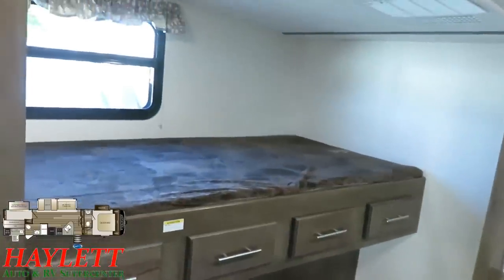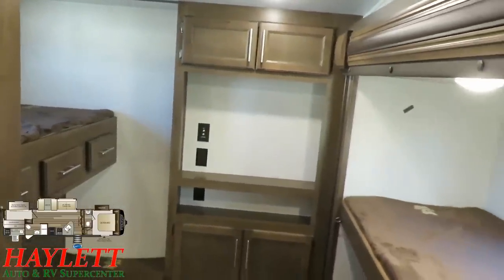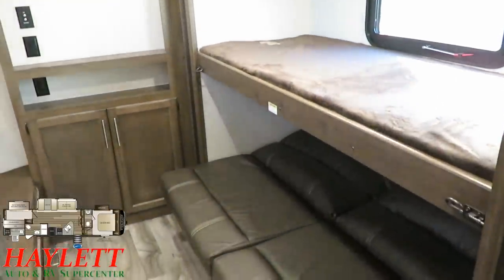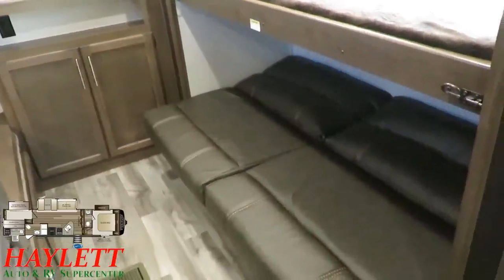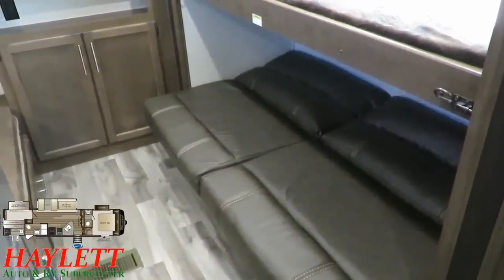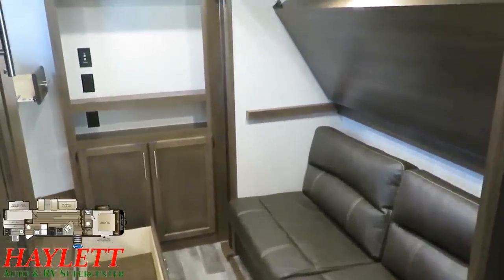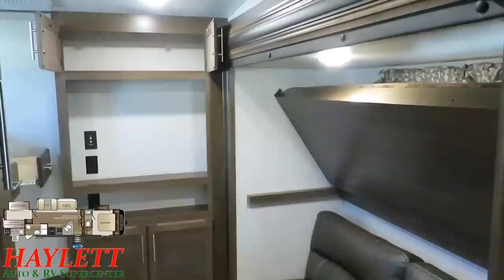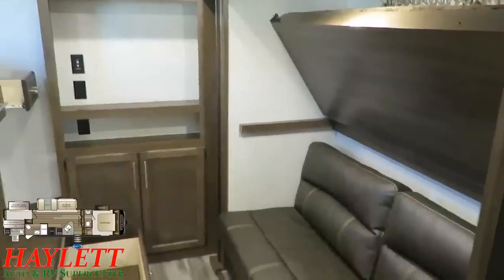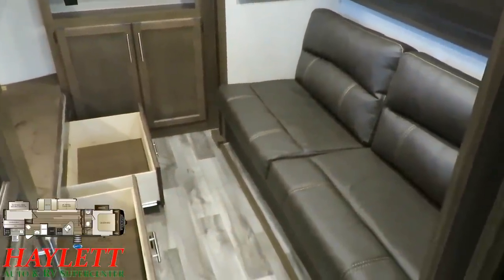This is also what I call a big kid bunk — it's wider, so if you've got a long kid, they can sleep crosswise on it. The jackknife sleeper sofa below is closer to the ground, perfect for a young one you're worried about rolling out of bed. One of the main benefits of a private bunkhouse like this is that it converts into a sort of second living area. On a rainy day, this is what I call mom and dad's sanity room — you can have the kids back here doing their thing and just close the door.